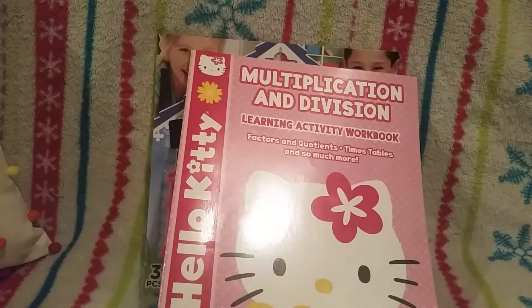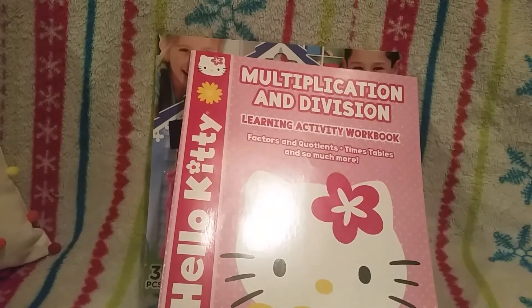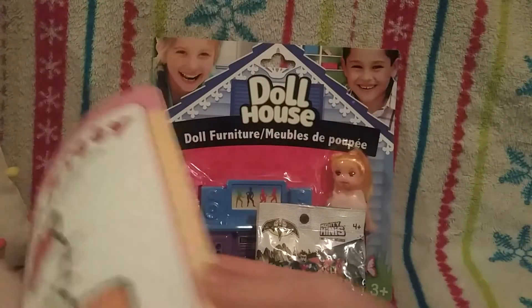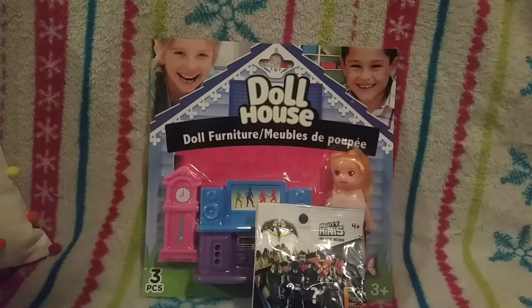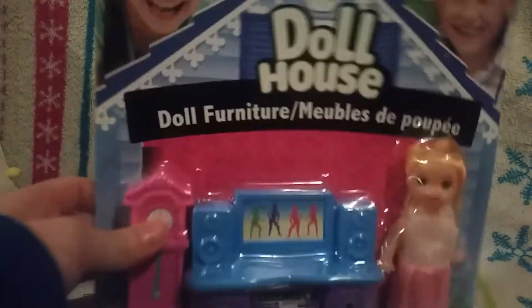You can also get a multiplication and division set. I already know my multiplication and division, but I decided to get it for my homeschooling just to get better and practice even more. It has the easy stuff on the front and gets harder, which is really adorable.